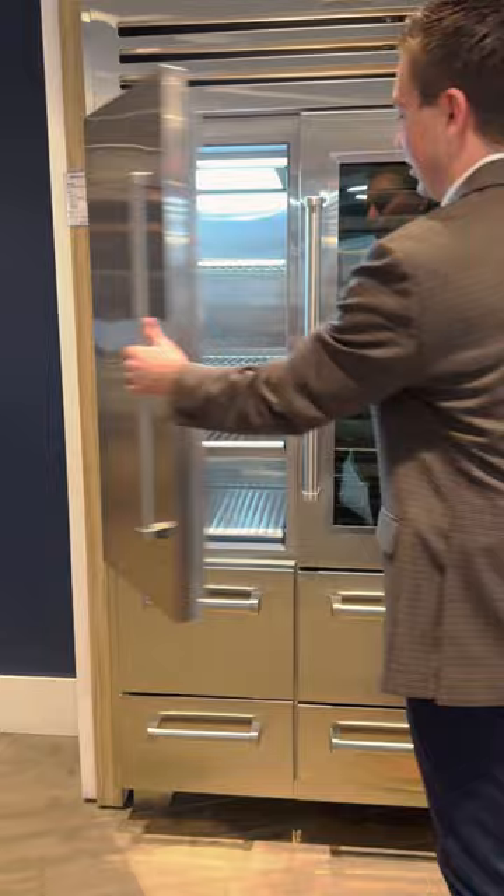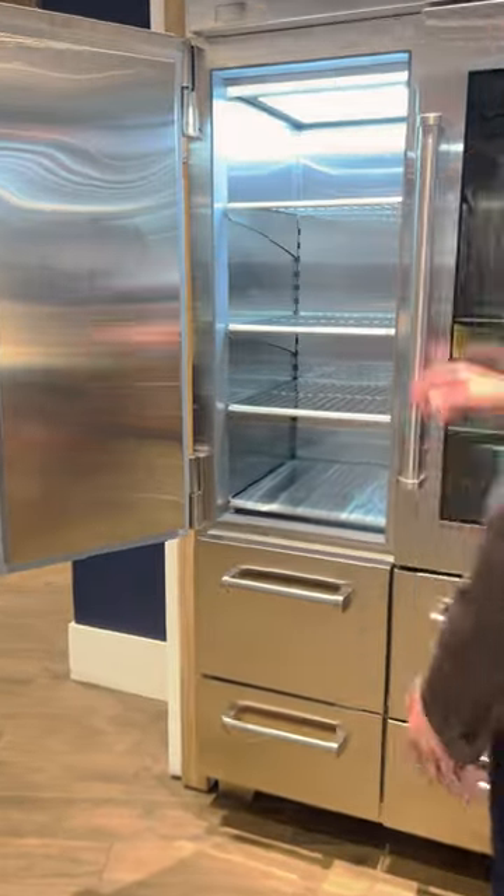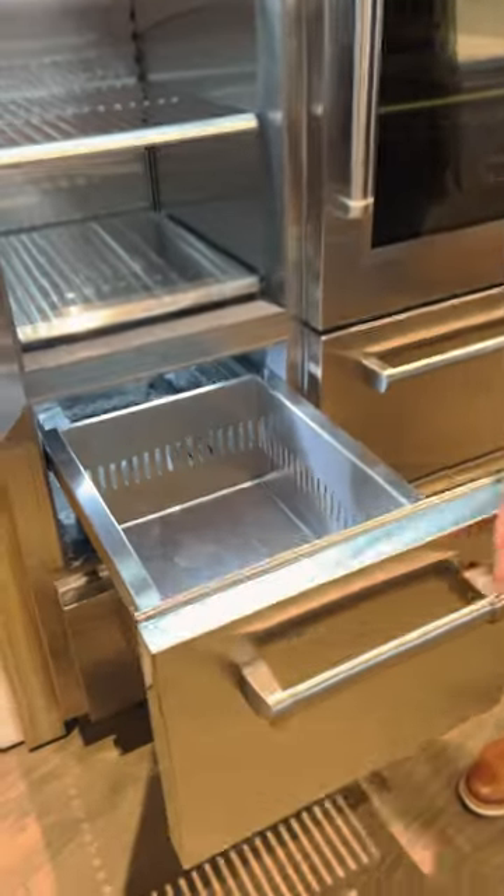Inside of the freezer compartment, we have a separate sealed system that controls the freezer from the refrigerator, so it helps maintain a very steady temperature inside of the unit.